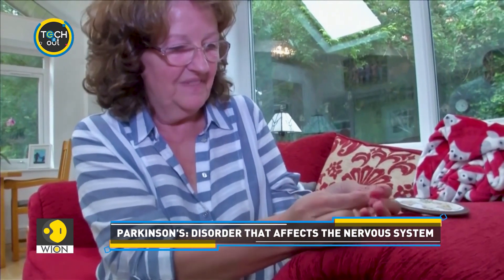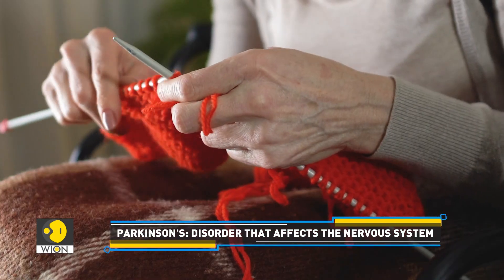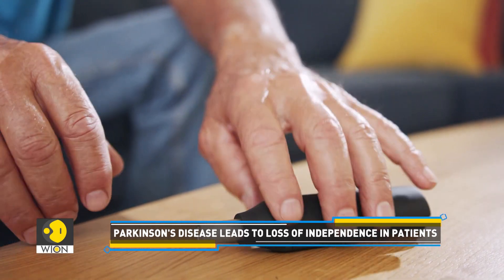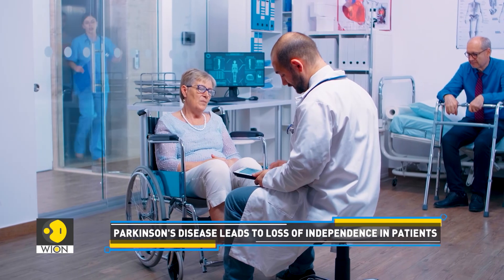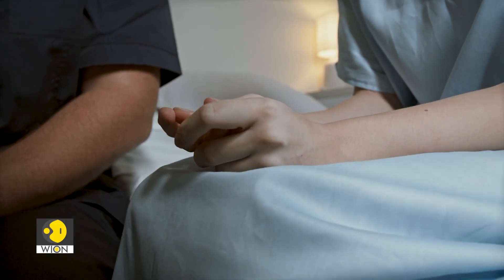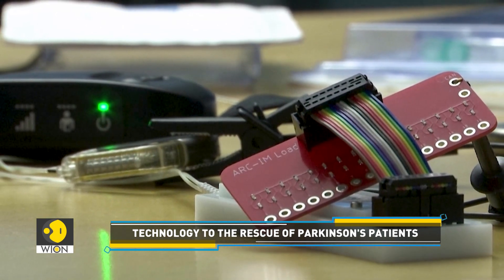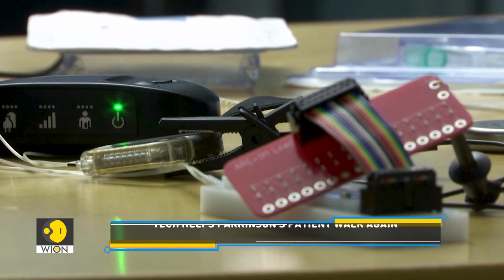Parkinson's is a degenerative neurological disease. It causes symptoms such as tremors, stiffness and difficulty with balance and coordination. According to global estimates, more than 8.5 million people suffered from this disease in 2019. It seems technology can now offer the possibility of improved quality of life for people with Parkinson's disease.